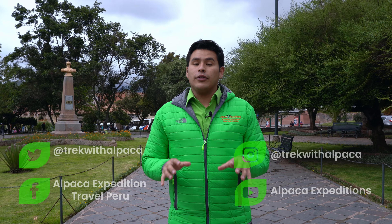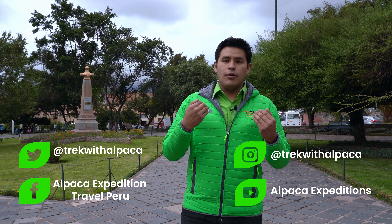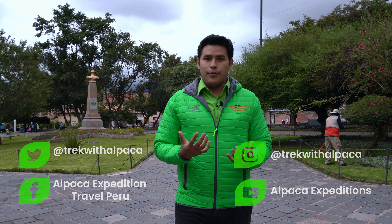We have reached the end of today's video and learned everything about the different squares that Cusco has to offer. Remember, Cusco is not only the main square — there are many different things to discover along the streets, the different squares, the temples, and the churches that we want to show you. It's been a pleasure working with you in this video. Thank you very much for keeping posted with Inca Talks through Alpaca Expeditions TV. You can follow us on social media, ask us questions about facts or information about Cusco, or book a tour with us. We are more than happy to help.